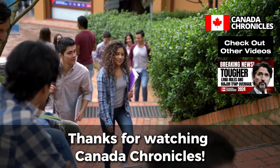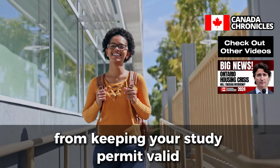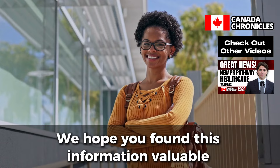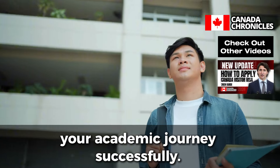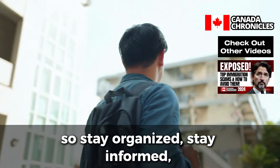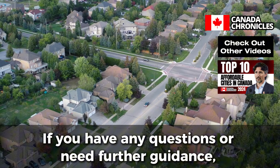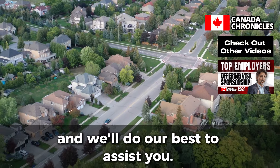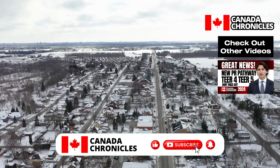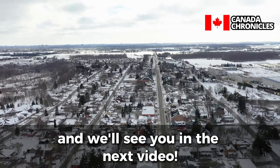Thanks for watching Canada Chronicles. We've covered essential tips to help you maintain your status as an international student in Canada — from keeping your study permit valid to understanding your work options and staying informed about immigration changes. We hope you found this information valuable. Remember, maintaining your status in Canada is crucial to achieving your goals, so stay organized, stay informed, and don't hesitate to seek help when needed. If you have any questions, feel free to drop a comment below. Don't forget to hit the subscribe button and turn on notifications so you never miss out. Thanks again for tuning in to Canada Chronicles, and we'll see you in the next video.